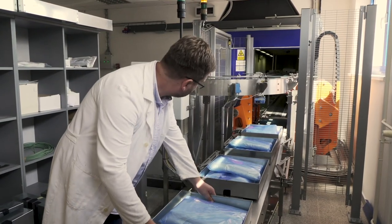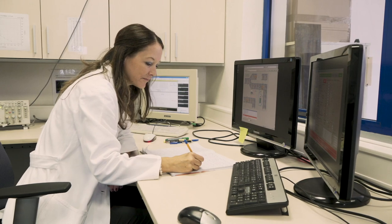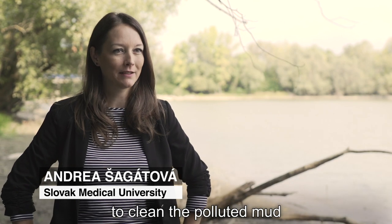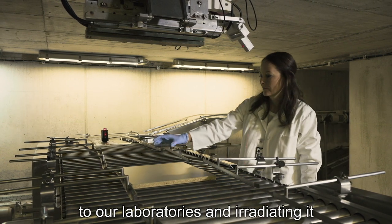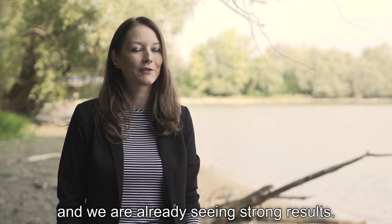Local scientists who have been using E-beams to sterilise medical equipment have now set their sights on a more ambitious goal. We want to use the radiation to clean the polluted mud before it gets to the lake. We are bringing samples of the mud to our laboratories, irradiating it, and we are already seeing strong results.